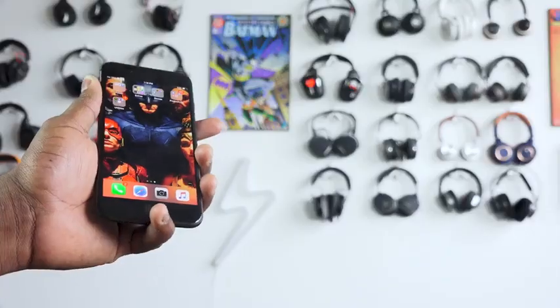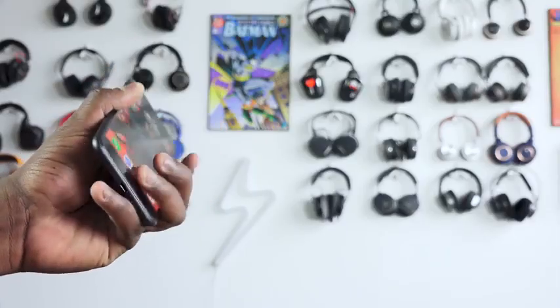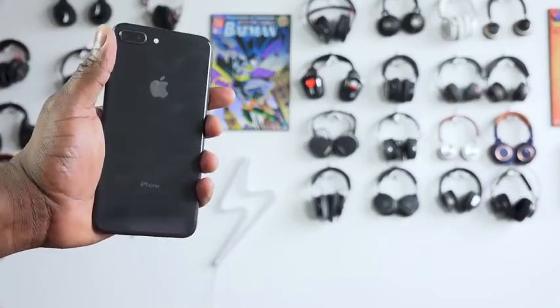Hey guys, Thundee here and welcome to another Flashpoint review of the iPhone 8 Plus in 45 days. I've had the iPhone 8 Plus for that period of time. I know 45 days has actually passed between the iPhone 8 Plus launch and the iPhone X. And you're wondering, okay, how does the device stand now, especially with the iPhone X available on the market?